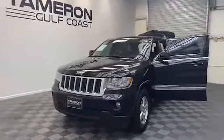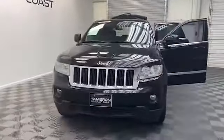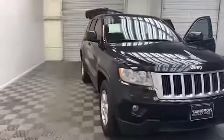Tamron Gulf Coast always has the best deals, and today we have this beautiful 2013 Jeep Grand Cherokee Laredo SUV.